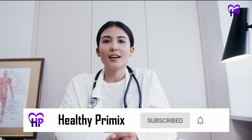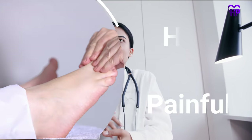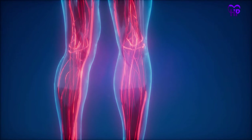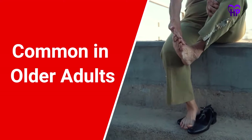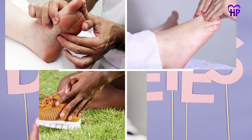Medical professionals call the sensation of burning in the feet or lower leg Burning Feet Syndrome, or BFS. BFS often causes the feet to become uncomfortably hot and painful. Symptoms of BFS can be mild or severe depending on the cause. BFS is common in older adults and can become more intense at night. BFS not only affects the soles of the feet but can also affect the tops of the feet, the ankles, and the lower legs.